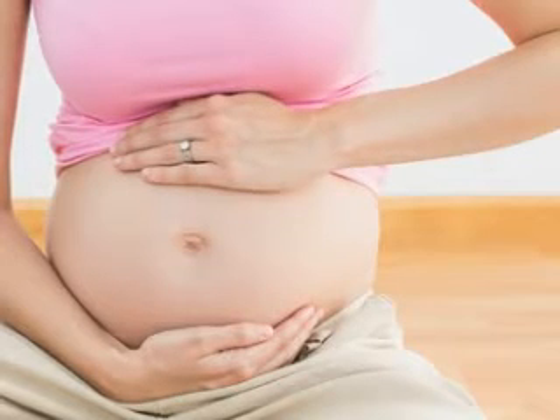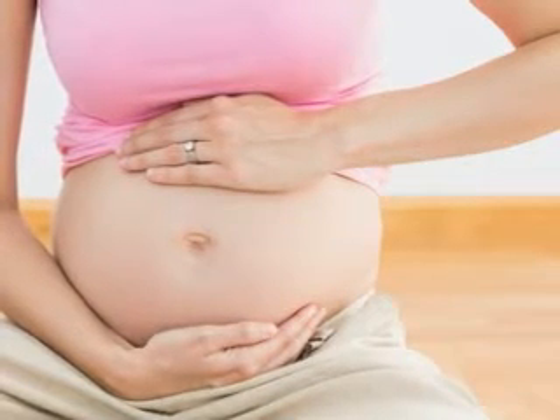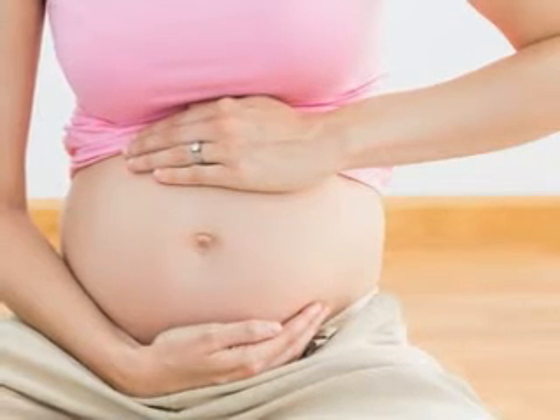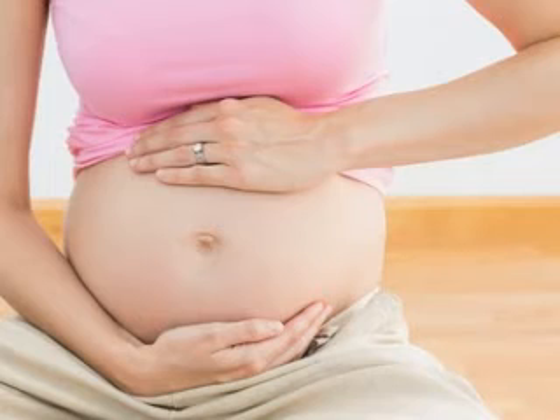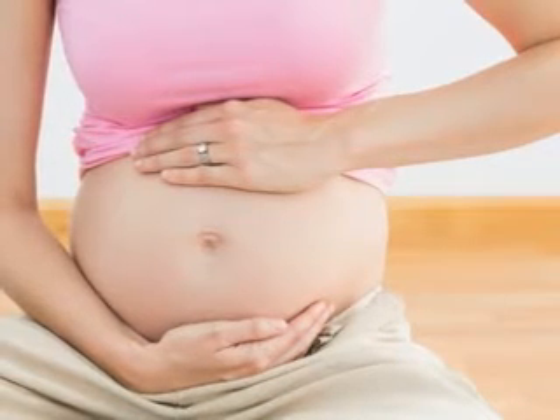The bridge of your baby's nose is more apparent this week than in previous weeks, but the tip of your baby's nose is still upturned. In the next few weeks, as your baby's face grows longer, the tip of his or her nose will make a downward tilt.